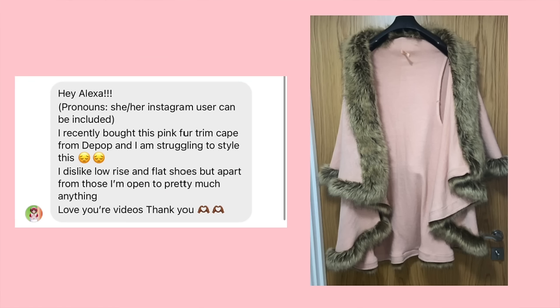We finally have a pastel piece, and it is this pastel pink fur-trimmed cape. This submission says: 'I recently bought this pink fur trim cape from Depop and I'm struggling to style it. I dislike low rise and flat shoes, but apart from those I'm open to pretty much anything.' I'm not sure if it has a button to pin in the front, but I styled it as if it does. You could also maybe hand sew a little ribbon on there to tie it together — I think it needs to be closed in the middle.